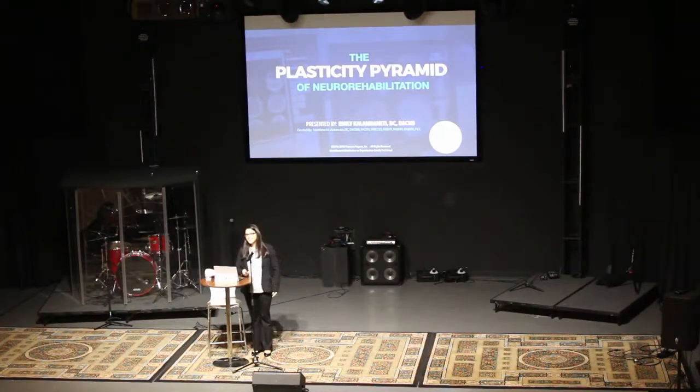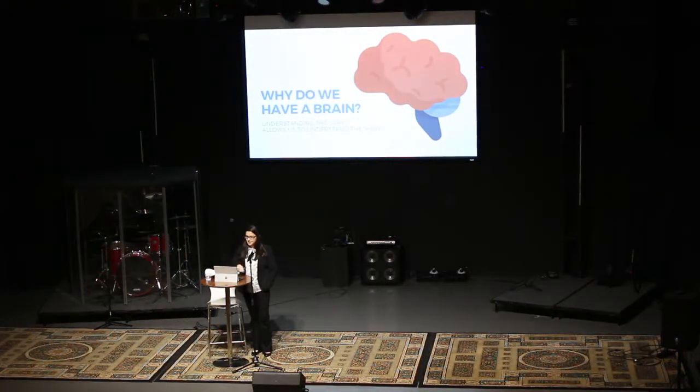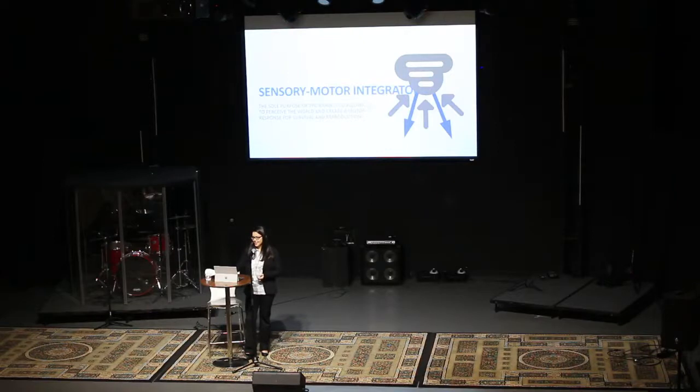First things first — why do we have a brain? This question is brought up mostly to understand the 'why' so that we can understand the 'how.' Once we know why we have a brain, we can know how to rehab it. The big reason for having a brain is to perceive the environment so that we can generate a response that allows us to survive and reproduce — perceive, interpret, and respond. Our brain is our sensory motor integrator; it takes in sensory information, simulates it, and generates a response based upon that information.